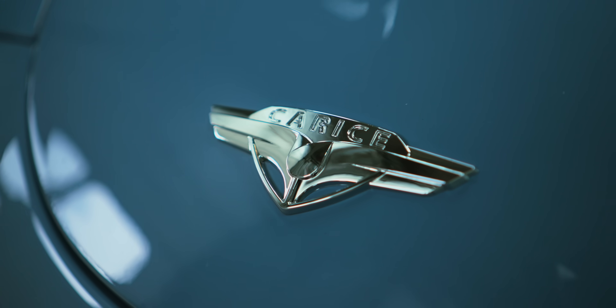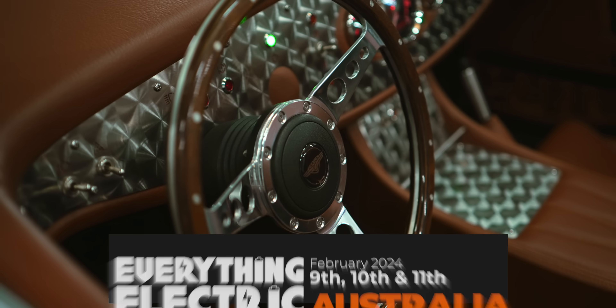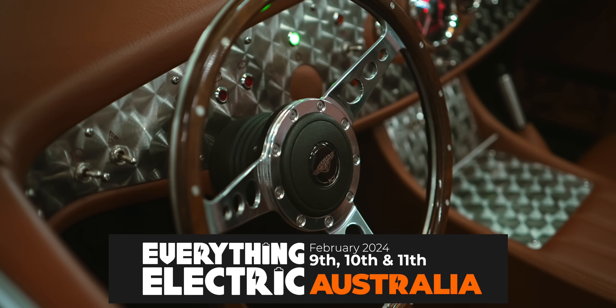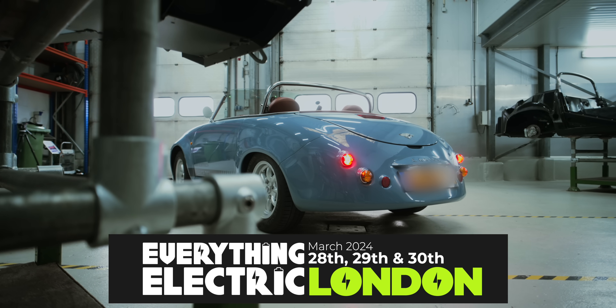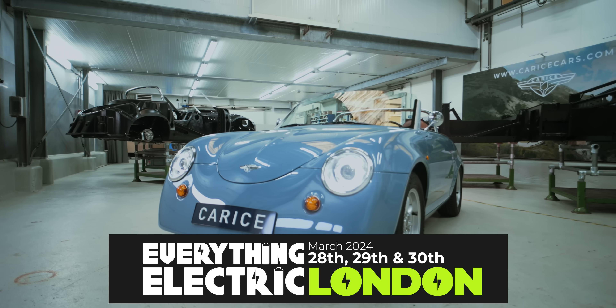If you like the Fully Charged Show, you will love our Everything Electric exhibitions around the world. Next up: Everything Electric Australia and Everything Electric London. Get your tickets today.